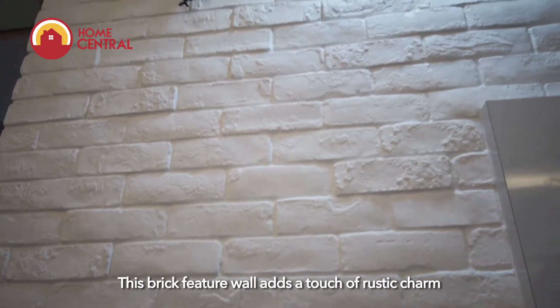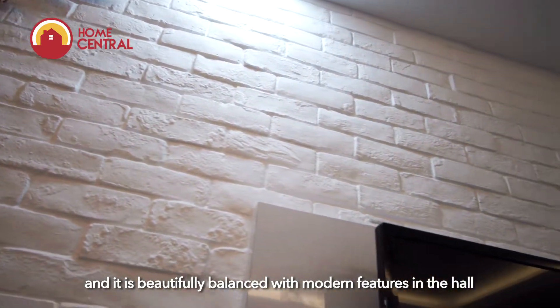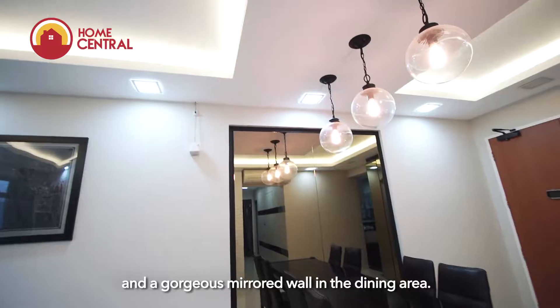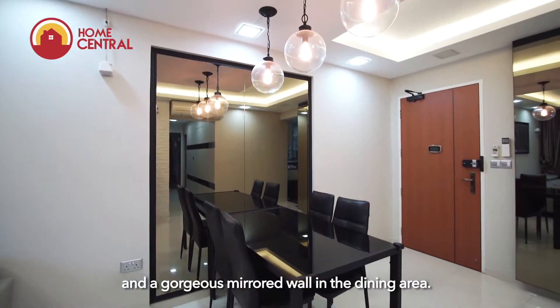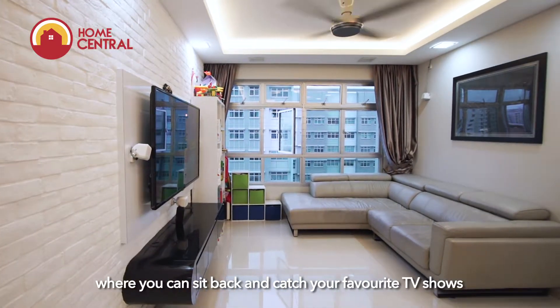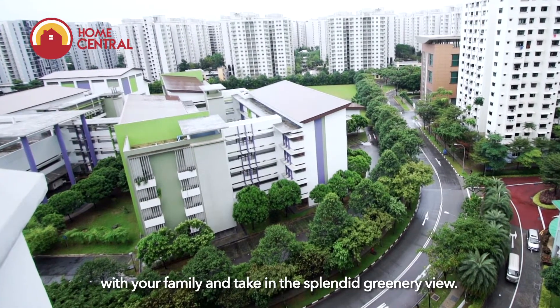This brick feature wall adds a touch of rustic charm and it is beautifully balanced with modern features in the hall, such as this sleek TV console, the lovely ambient lights and a gorgeous barred wall in the dining area. This spacious hall will fit a large L-shaped sofa where you can sit back and catch your favourite TV shows with your family and take in the splendid greenery view.